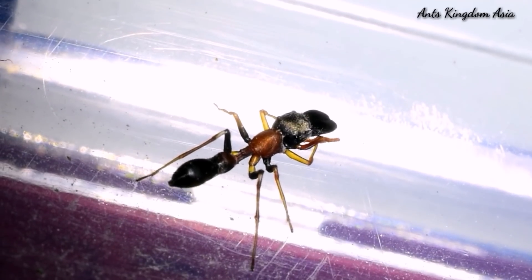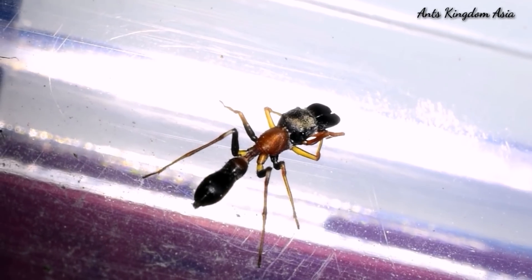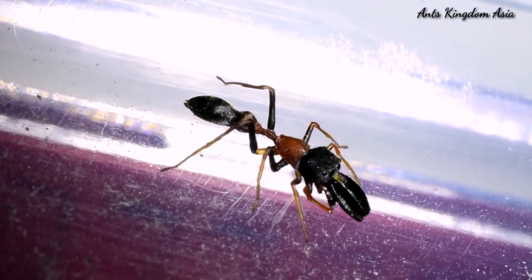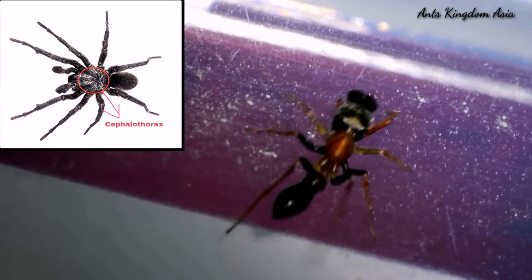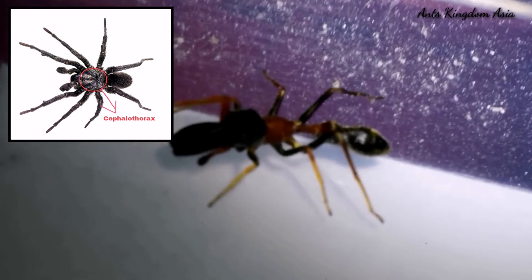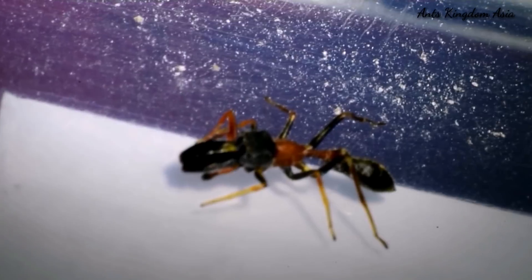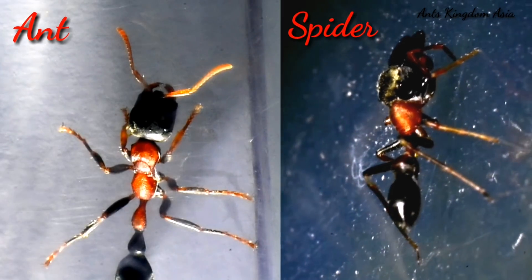The spider seen here, mimicking the Tetraponera rufonigra, is Myrmarachne plataleoides. The Myrmarachne ant-mimic spiders have developed certain features to help them in their mimicry of the ants. Unlike in other spiders where the cephalothorax — the fused head and thorax — is oval, in the ant-mimicking spider it is elongated and narrow.